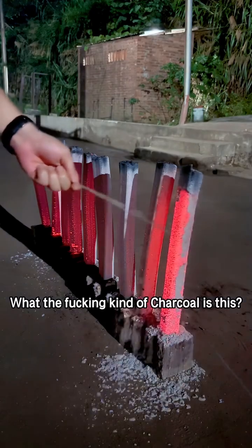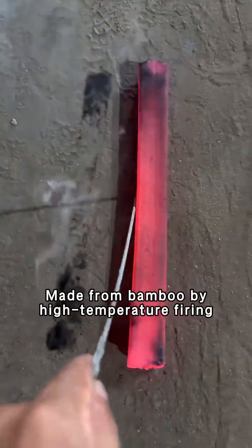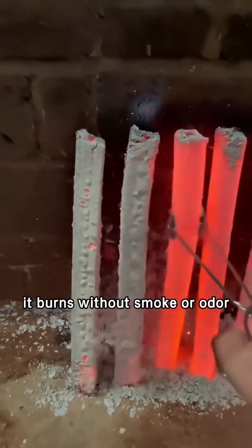What the fucking kind of charcoal is this? This is bamboo charcoal, made from bamboo by high-temperature firing. It burns without smoke or odor.